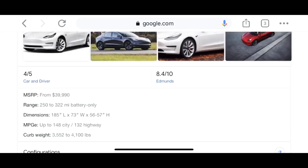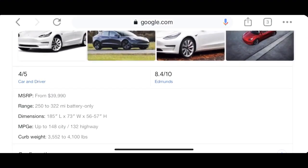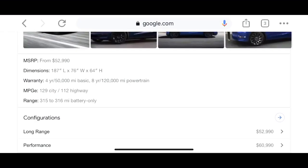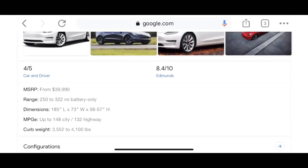The Model 3's range is 250 to 322 miles — so it goes up to 322 max, while the Model Y only went up to 316 max. The MPGe of the Model 3 is 148 city and 132 highway, which is much higher than the Model Y's 129 city and 112 highway.